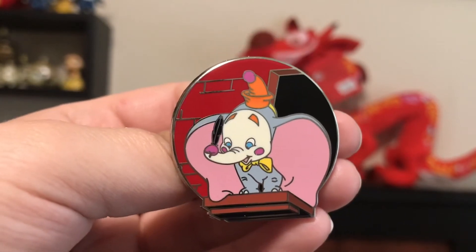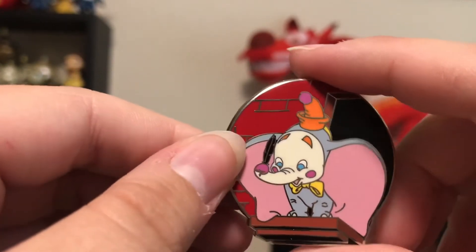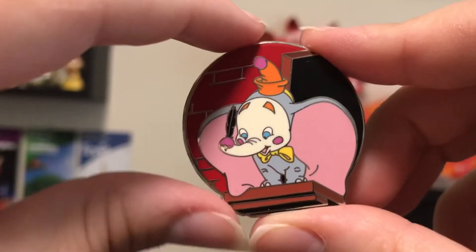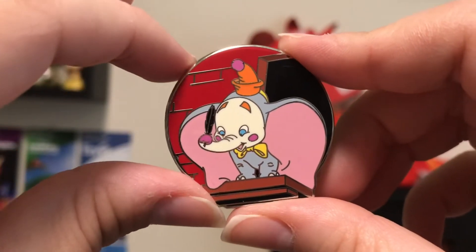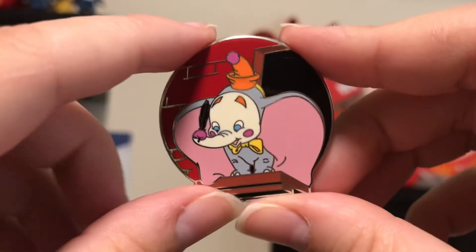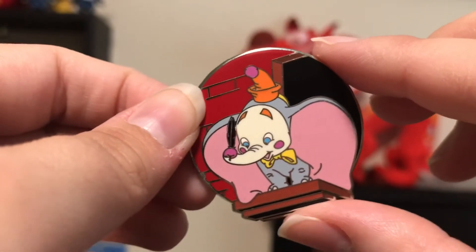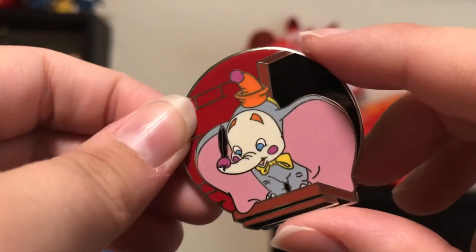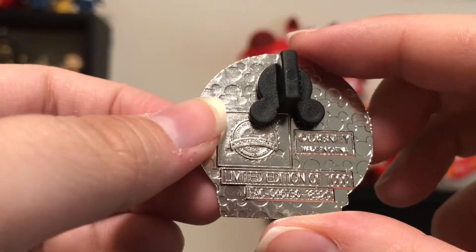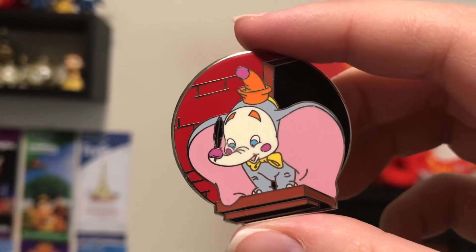And this next pin that I got here is Dumbo as a Clown, with a little feather in his trunk. I just think he is absolutely darling. This is from one of the newer limited edition sets — it's like him in disguises or costumes or something. I saw that there was a Dumbo one and I really wanted to get him. Because he is just so cute, and this scene where he is up there in the building and it's on fire and he has to jump down into that pool or trampoline or something — he is just so cute. This pin, he is just adorable. It's an edition of 1,000 and I got this for a really good price, a lot cheaper than I've seen on eBay.